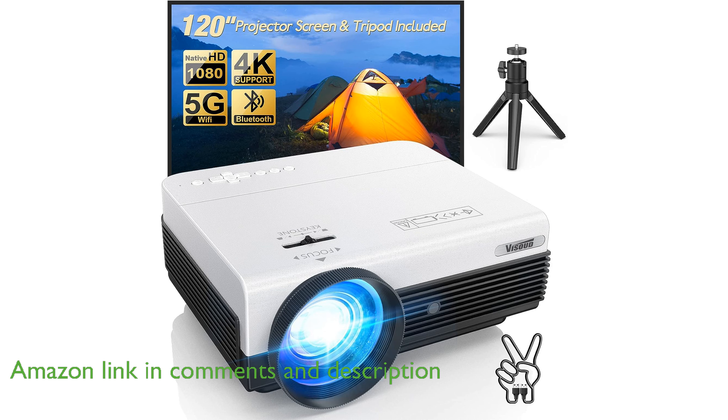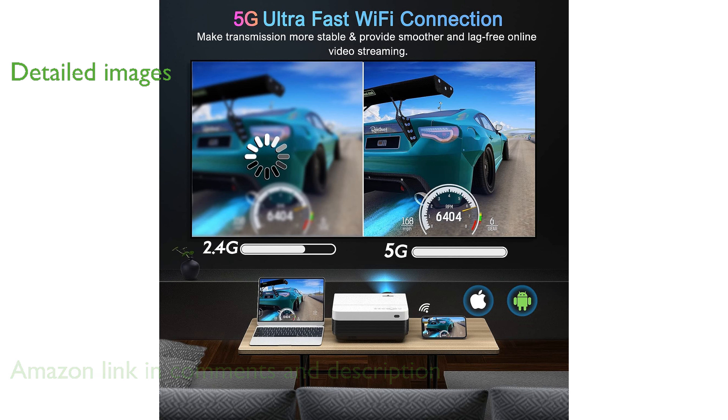With a native Full HD 1080p resolution and support for 4K video, this projector delivers stunningly detailed and sharp images.